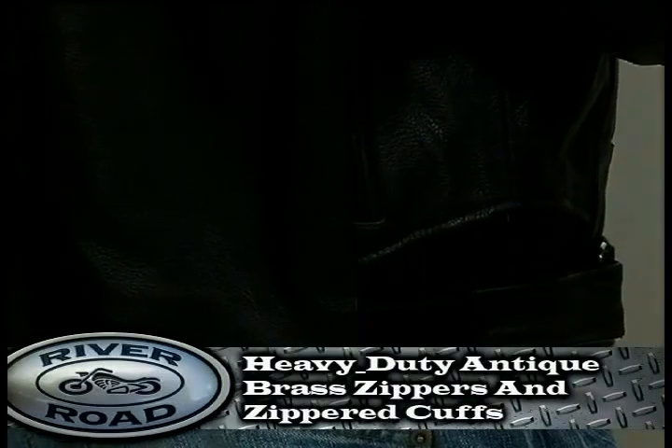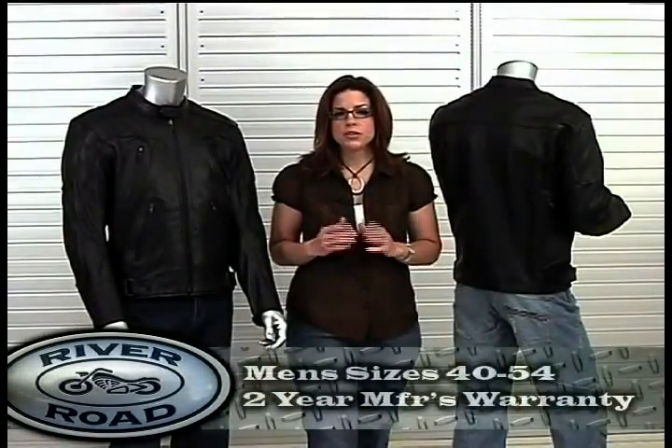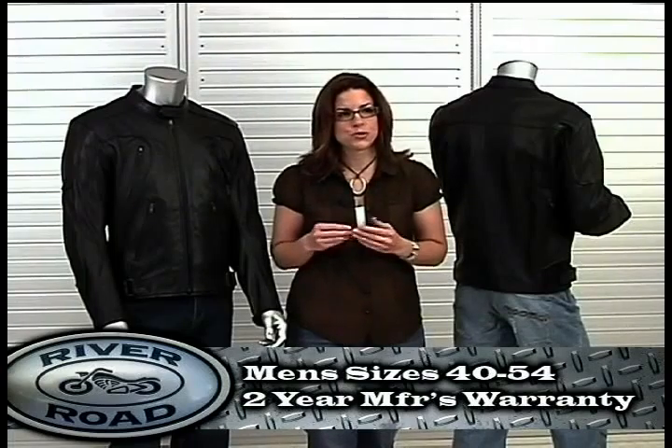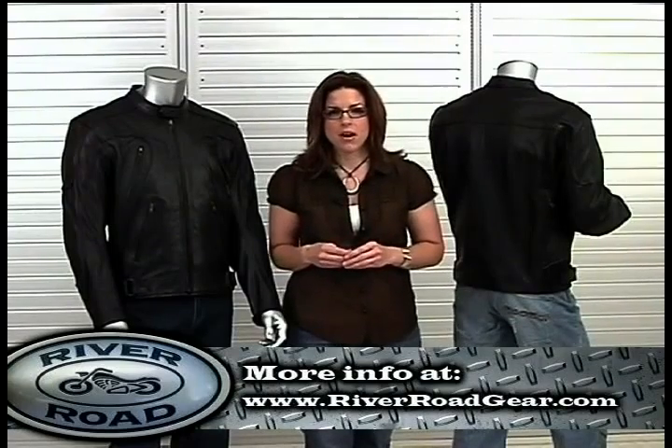Additional details include heavy-duty antique brass zippers and zippered cuffs. Mesa is available in sizes 40 to 54 and includes a two-year manufacturer's warranty. To find or purchase the Mesa jacket, go to RiverRoadGear.com.